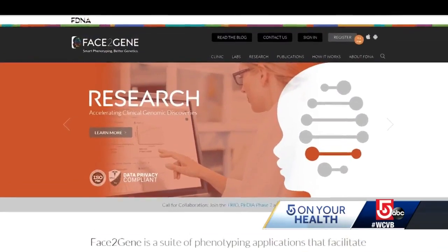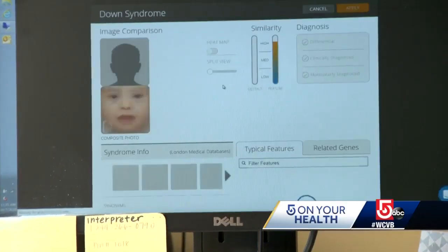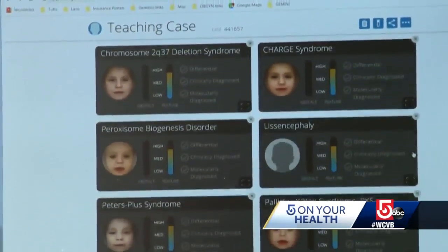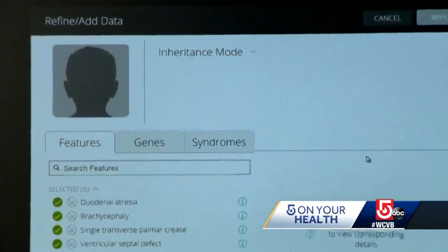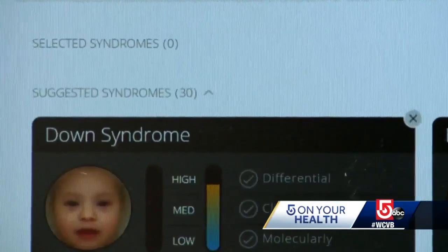Its software platform, Face2Gene, operates in the cloud. A clinician gets patient consent and then uploads a photo of their face. It breaks it down and converts it into a mathematical representation. No one can turn that back into something a human can recognize, but the computer knows how to take that number and utilize it to classify different syndromes. That process takes just seconds.